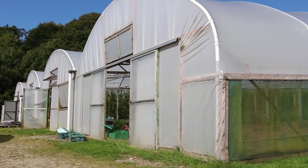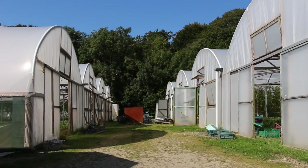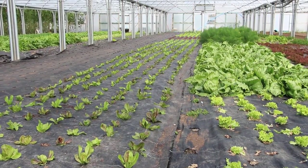The compost is the source of all health on the farm. The greenhouses are the necessity for offering a range of products throughout the year.